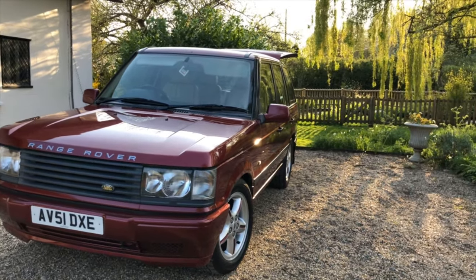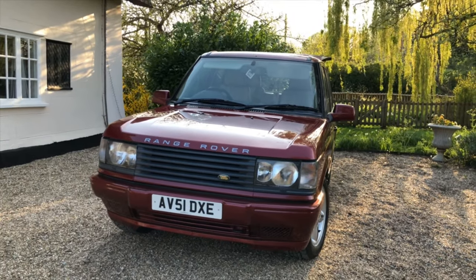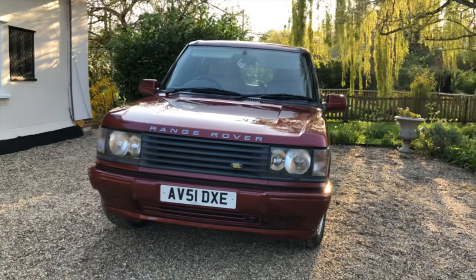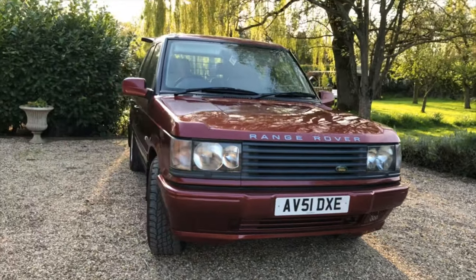When these first came out I remember Jeremy Clarkson saying they looked like a metro cab, which was rather unfair, albeit slightly true. But even he conceded there's just something about them, and he actually grew to love the P38 in its own way.